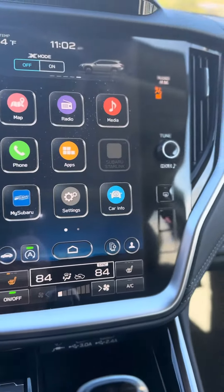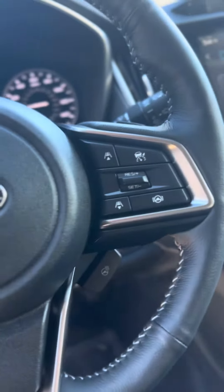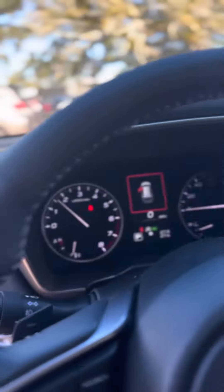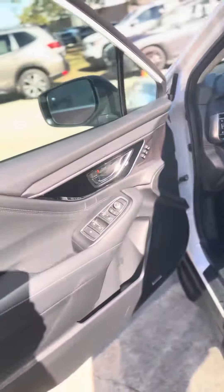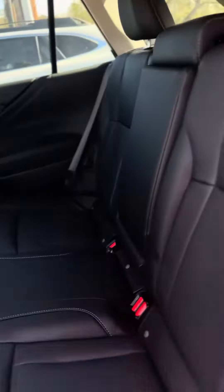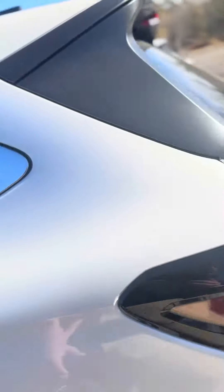It has built-in navigation, heated seats, and even a heated steering wheel. There's wireless Apple CarPlay and Android Auto, all the safety features, and even the back two seats are heated. There are some charging ports down there as well.